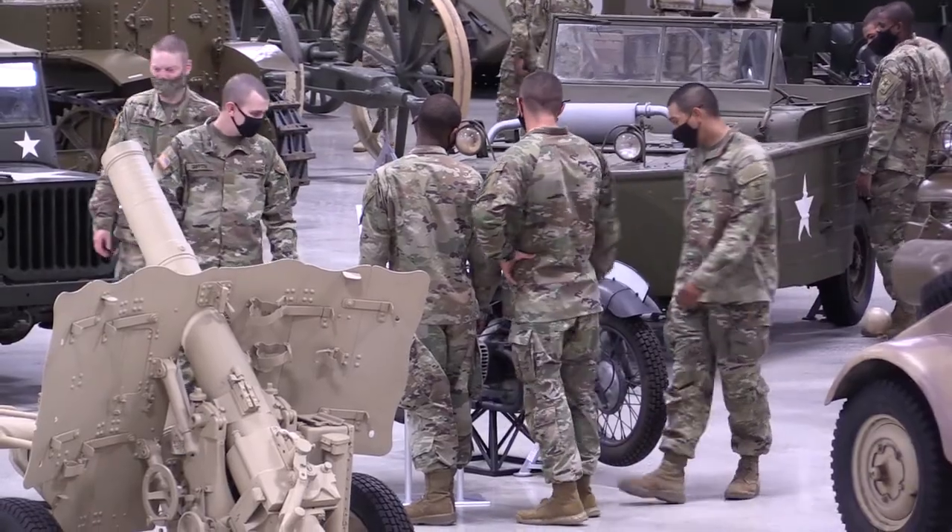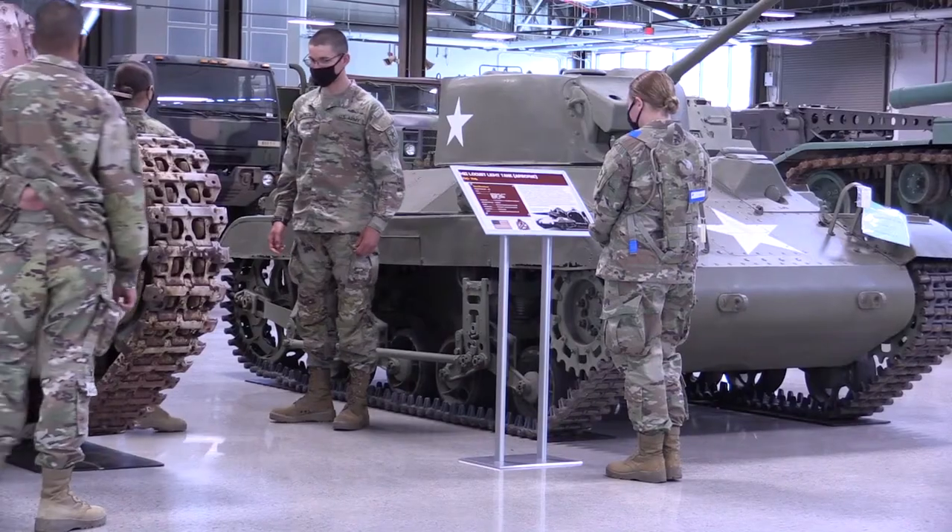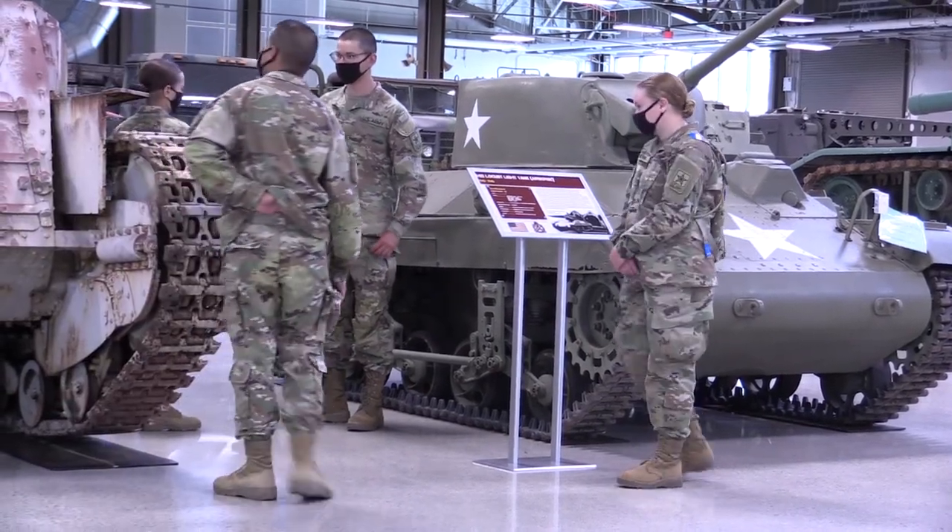You're not allowed to touch anything, but at least you can get close to that history. A lot of the pieces that are here are unique — there are only one or two in the entire world that are here on display at the training support facility.